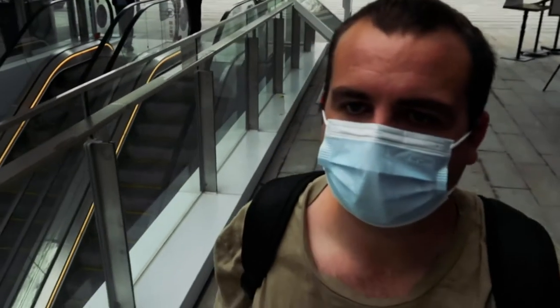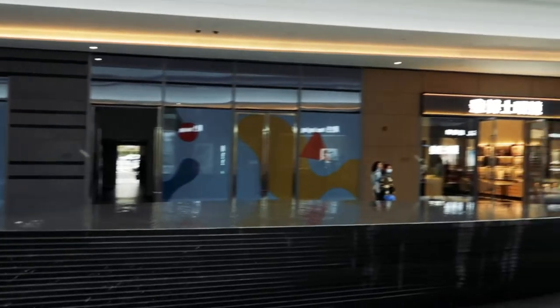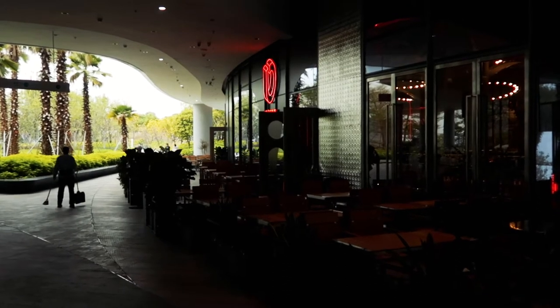There are also a few brand new and really nice malls nearby. This one is called the OCT Commercial Complex. At the minute there's not loads and loads of shops and restaurants, but there are a few really nice shops and some really nice restaurants here to go and check out.